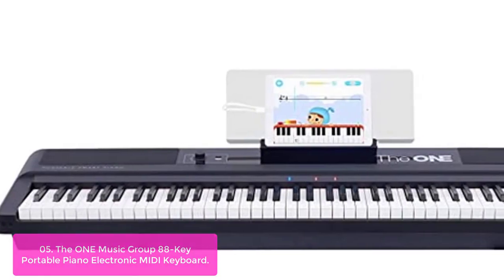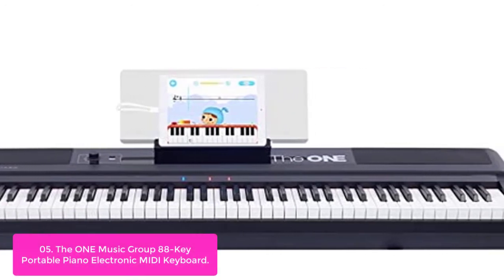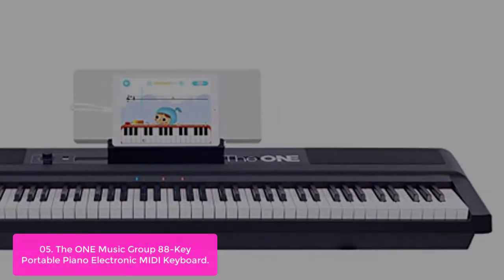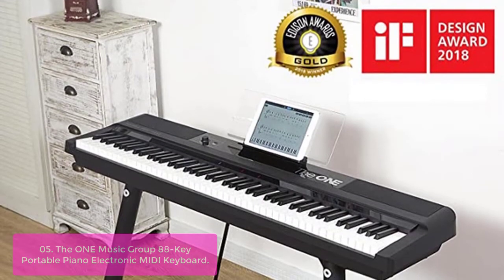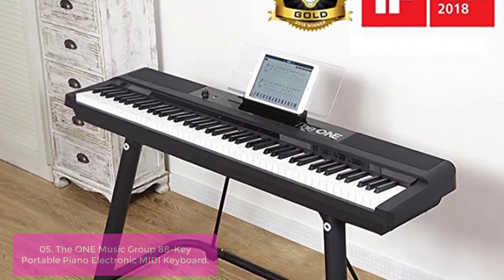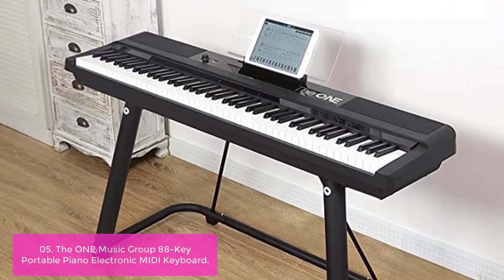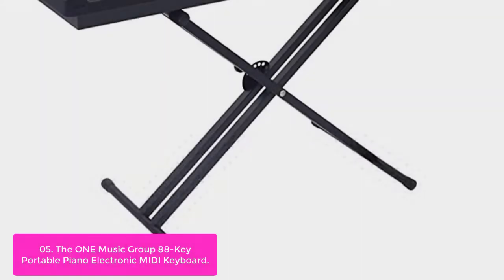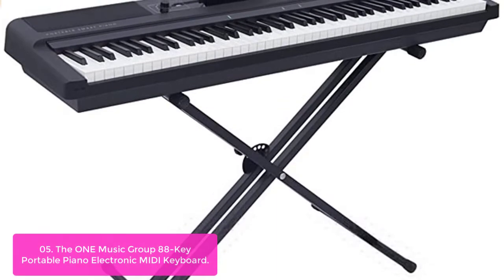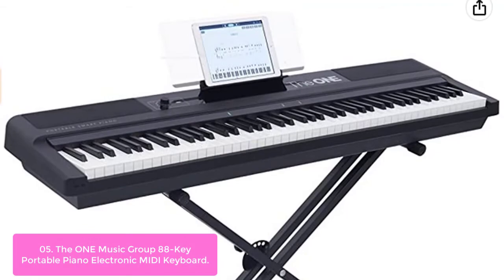List number five: The OneMusic Group 88 Key Portable Piano Electronic MIDI Keyboard. The OneSmart Piano 88 Key Keyboard is a full-featured digital piano with 88 full-size hammer action keys with adjustable touch response. This digital piano has the capabilities to grow with the performer, designed with a clear emphasis on beginners but able to help even more seasoned players learn new songs quicker. The OneSmart Piano is designed for portability, making it easy to bring along with you anywhere you go.